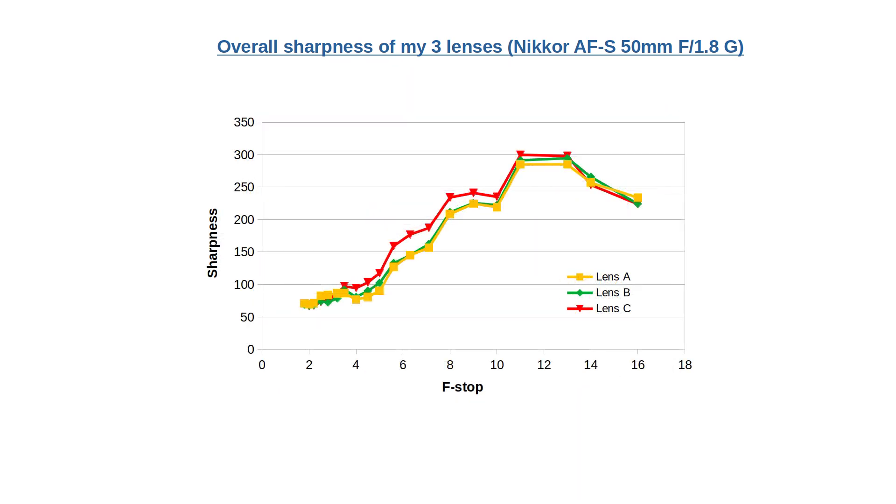Lens A also seems to catch up with the other lenses at f16. However, this is where the uncertainty is larger because the shutter speed at this value was 1.6 seconds, and although I'm using my sturdy Videomate 638, there may still be a tiny bit of vibration uncertainty.